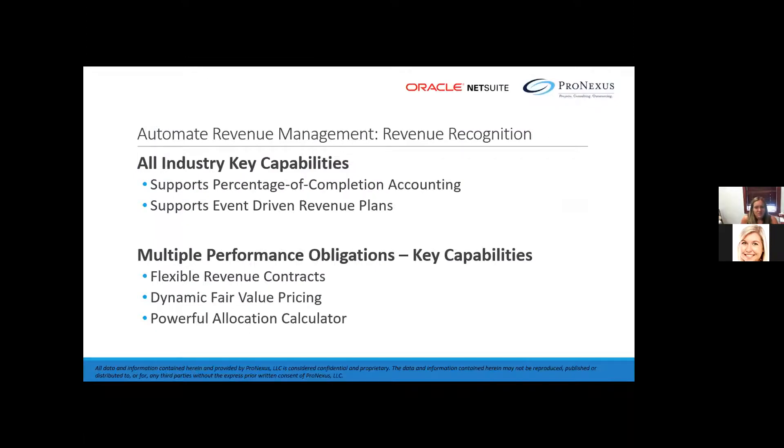Next we're going to talk about revenue management and how to automate Rev Rec. NetSuite's financial management software enables accounting departments to account for any contract under any revenue standard for a given set of products and services, including software and service contracts specified in accordance with ASC 605.